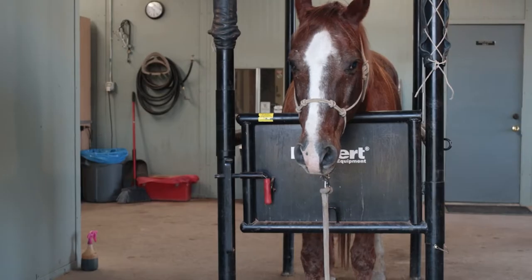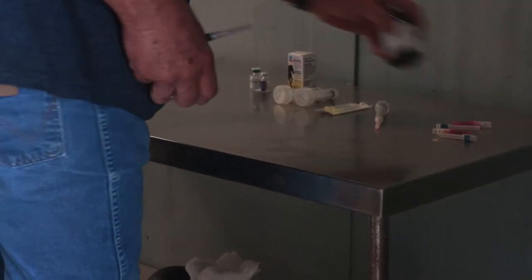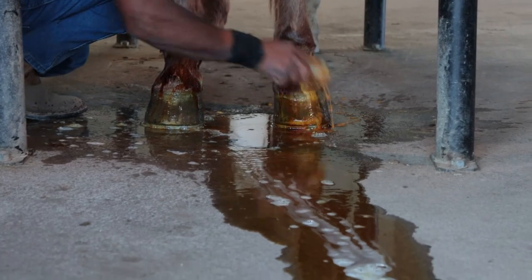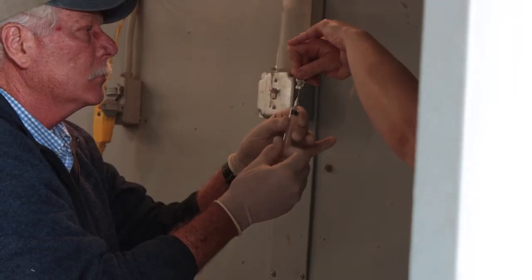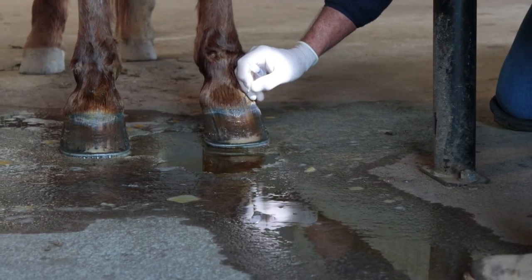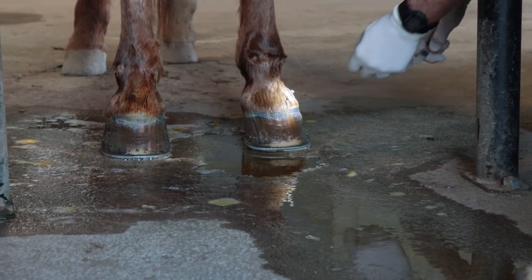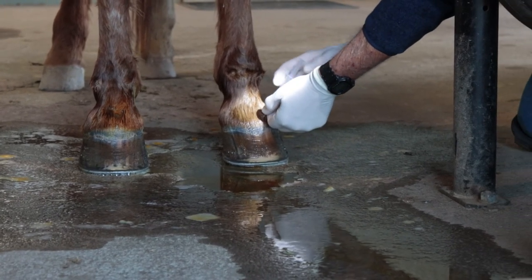Dusty needed sedation for the procedure. Bakersfield Large Animal Hospital has a wonderful, caring staff. They cleaned and scrubbed the area. The procedure actually takes two separate injections. The skillful Dr. Tully placed the needle in the correct spot first — it's much easier to wield that needle without the syringe attached to it. Once they completed both legs, they gave Dusty the drug that reverses the anesthesia.